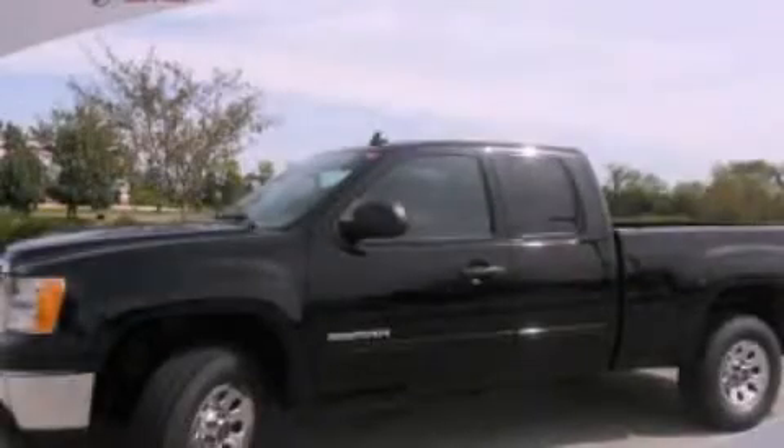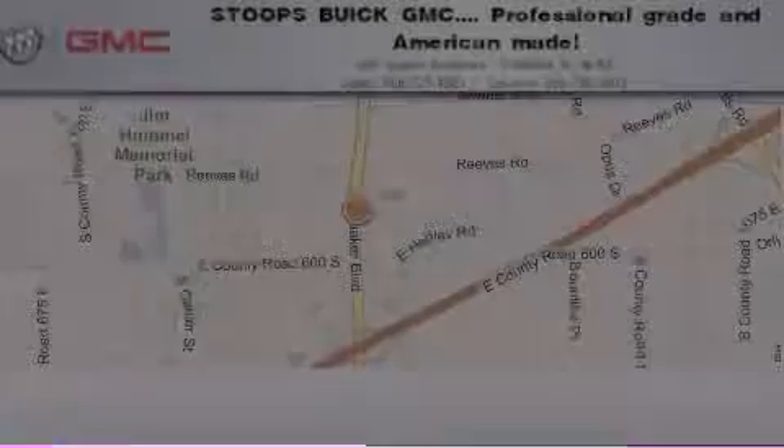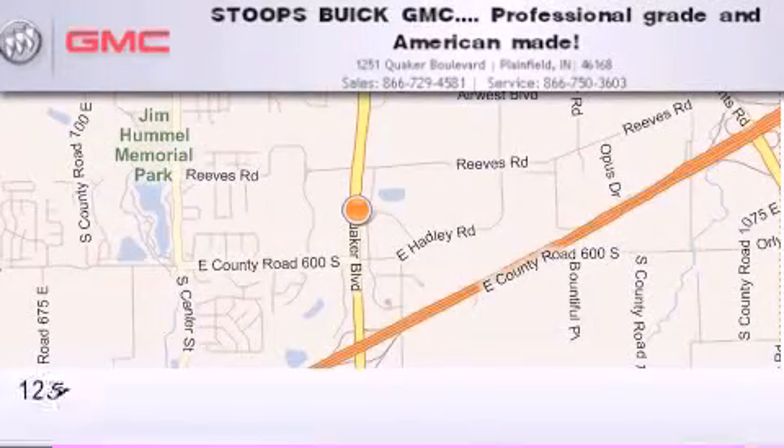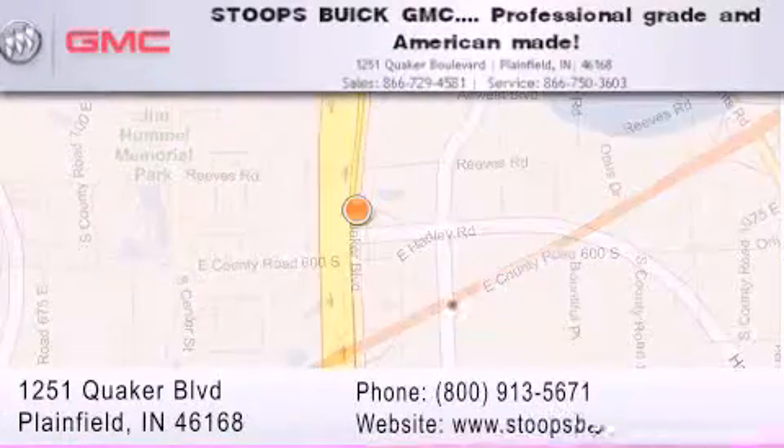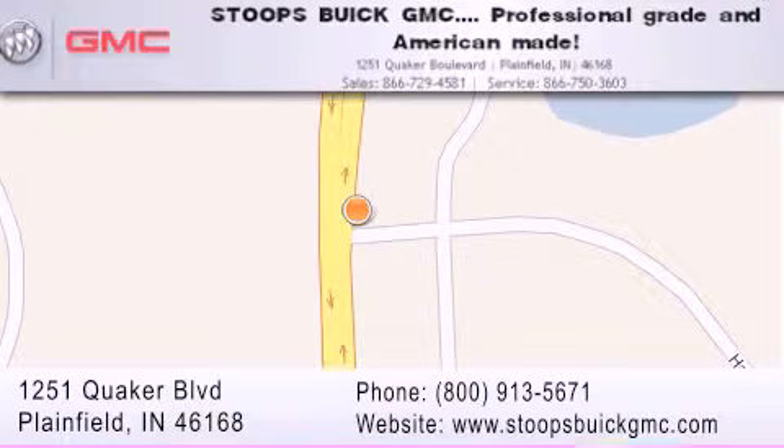Contact us today and schedule your opportunity to see this vehicle in person. Stoops Buick GMC is located at 1251 Quaker Boulevard in Plainfield. Our goal is to exceed all of your expectations to ensure that you'll return for future visits. Professional grade and American made.